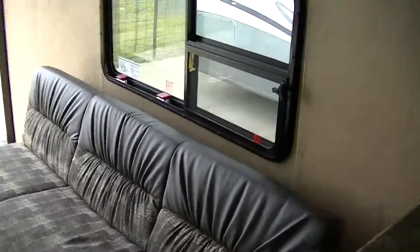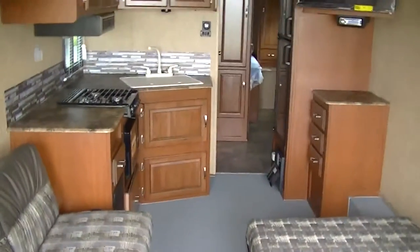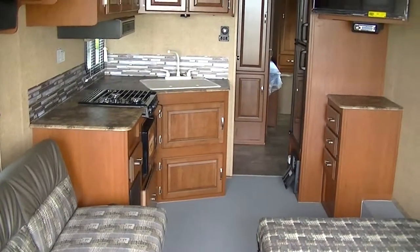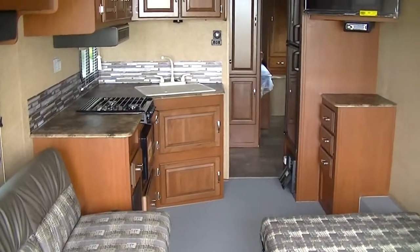That about wraps up our tour of the all-new 2015 Work and Play 30-foot toy hauler. Out here at Budget RVs of Texas, we really do have an RV for every budget. So get on down here and see me, and remember — ask for Bob Barker, and let me put a Budget RV in your rearview mirror.